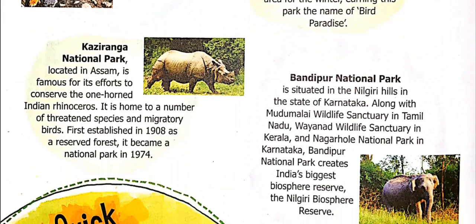Kaziranga National Park is located in Assam. It is famous for its efforts to conserve the one-horned Indian rhinoceros. It is also home to a number of threatened species and migratory birds — threatened means they are about to go extinct. First established in 1908 as a reserve forest, it became a national park in 1974.